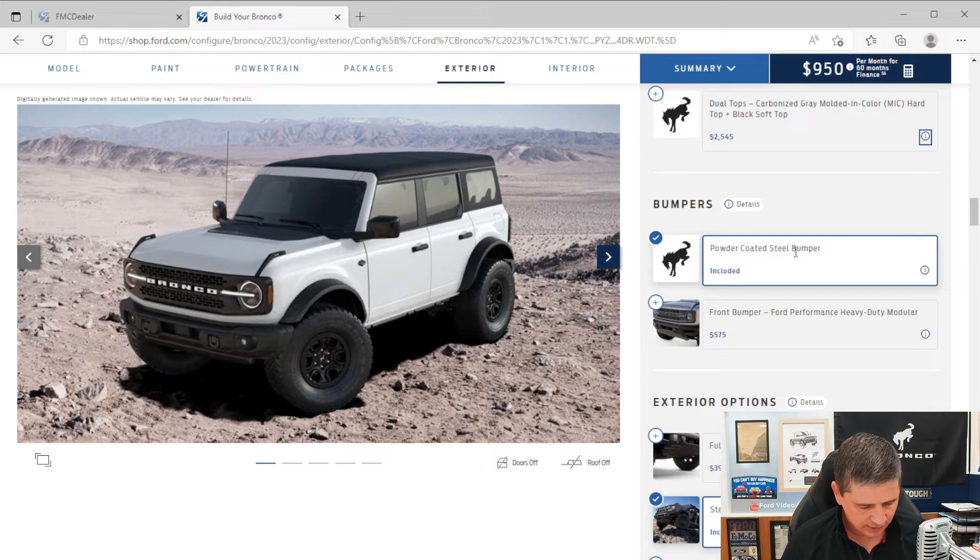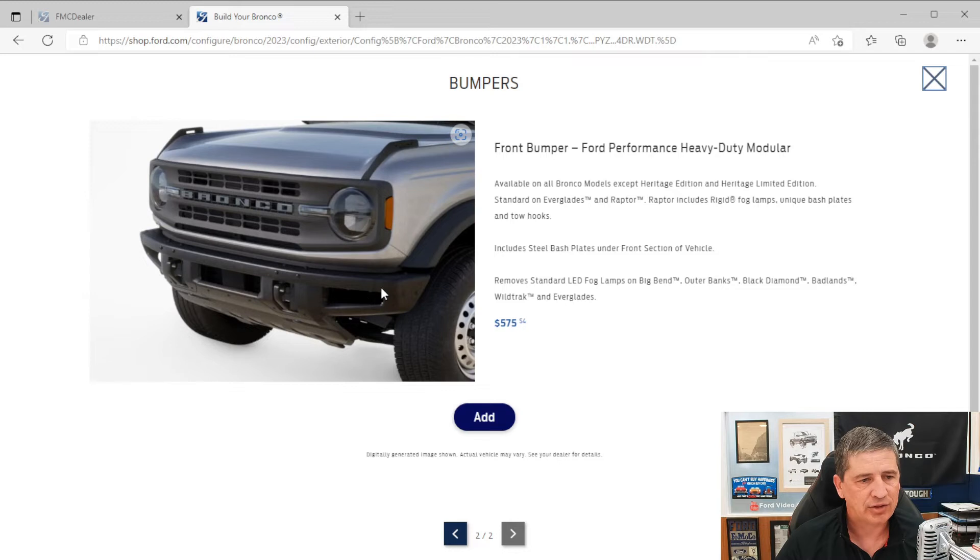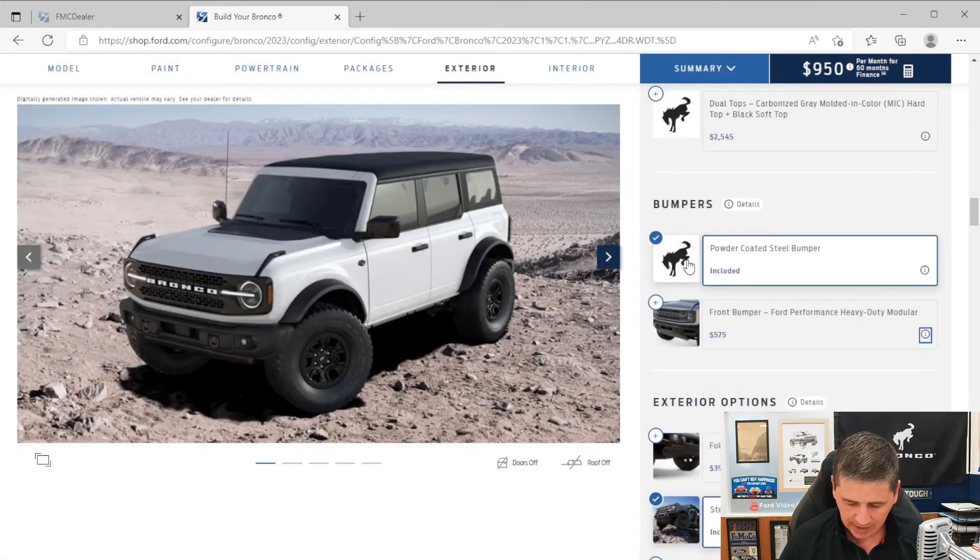You can also optionally upgrade to the Ford Performance Heavy Duty Modular Front Bumper. It's a really cool bumper that allows you to take the ends off and add brush guards. It comes with the steel bash plates on the front and is a Ford Accessories option that will be installed at the factory, so it'll be on your vehicle when shipped.